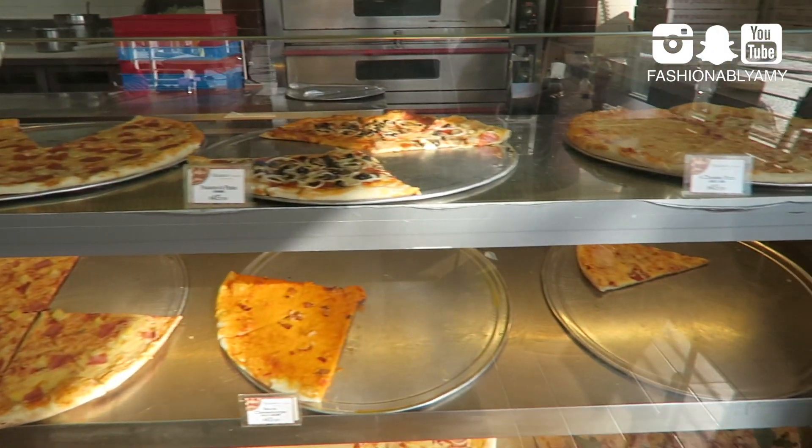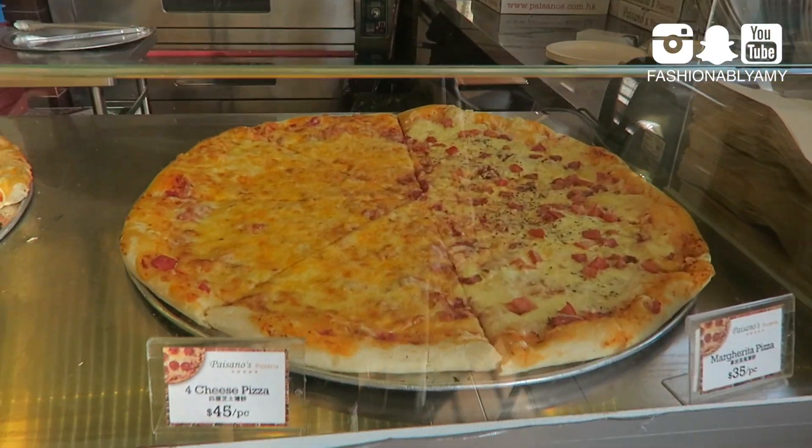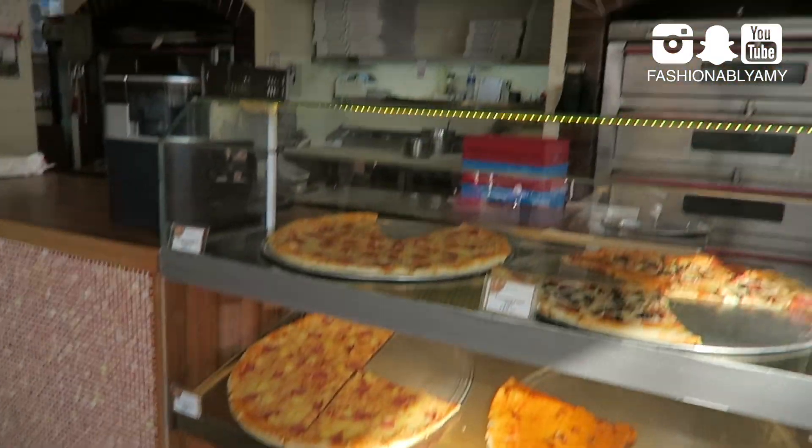We ended up at this pizzeria and they claim to be Hong Kong's largest 24-inch pizza. Looks pretty big. Smells really good.